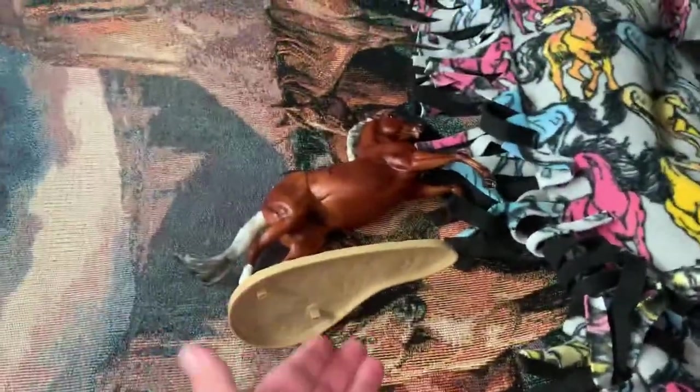This one's a Silver Bay, and the real horse is a Sooty Palomino — that is not Sooty Palomino.